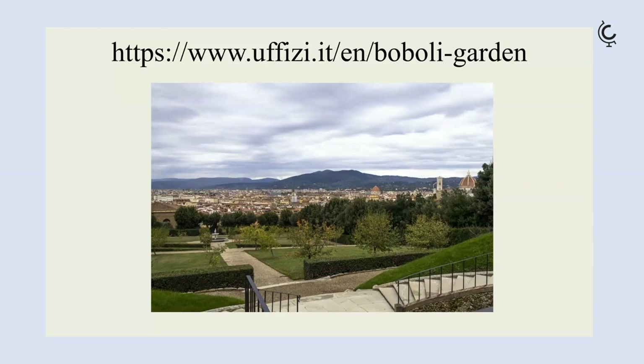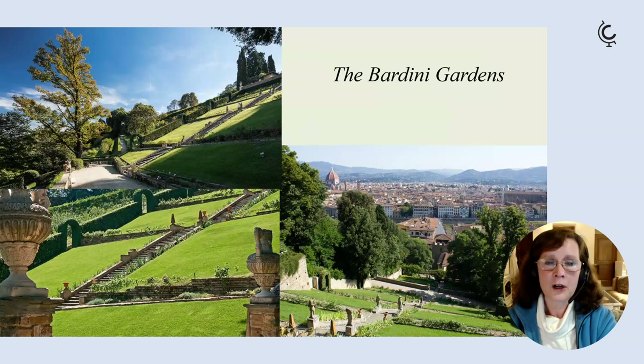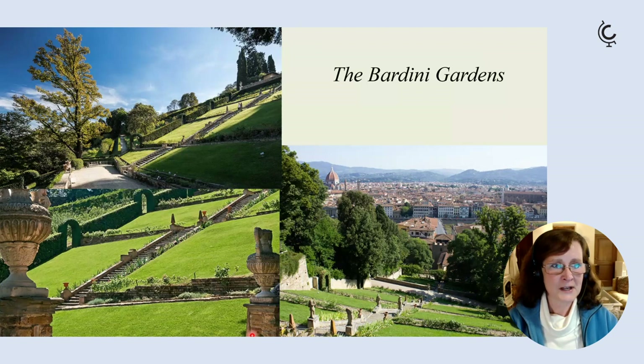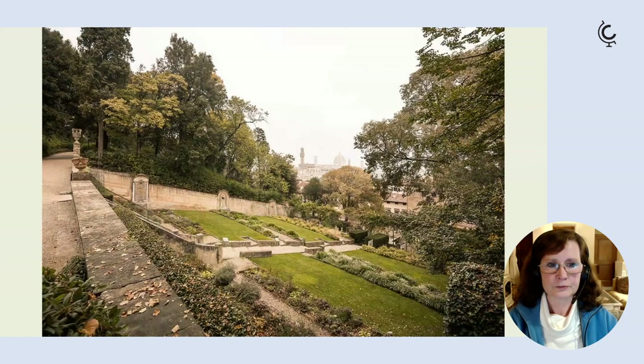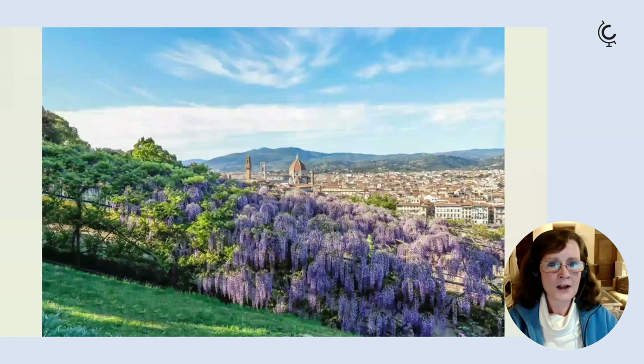With the same ticket as the Boboli Gardens it's also possible to visit the Bardini Gardens, which are lovely. They stretch up the hillside from the San Nicolò area of Florence, featuring steep terraced lawns and steep flights of steps — quite hard work but really worth it for the lovely views over Florence. There are little windows onto the city and various belvederes and nooks.